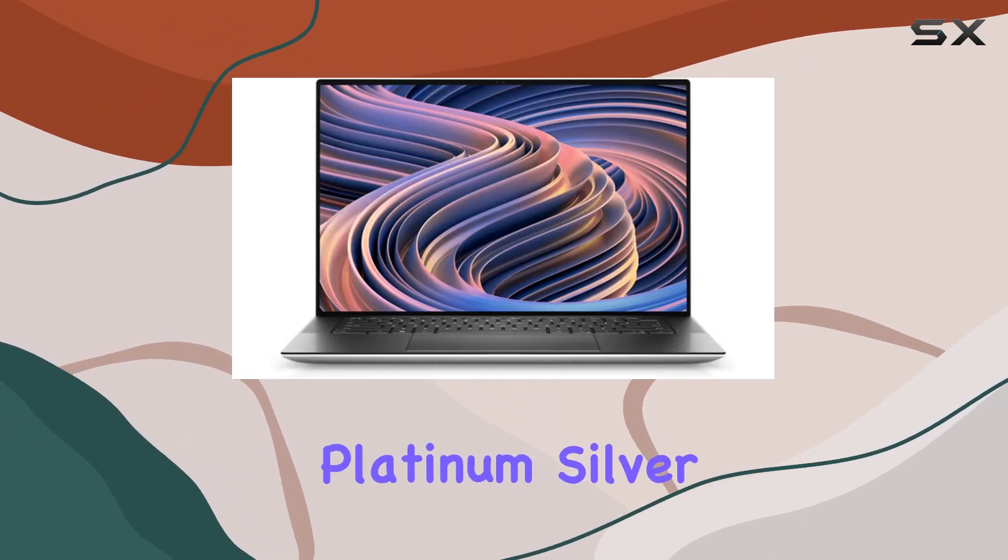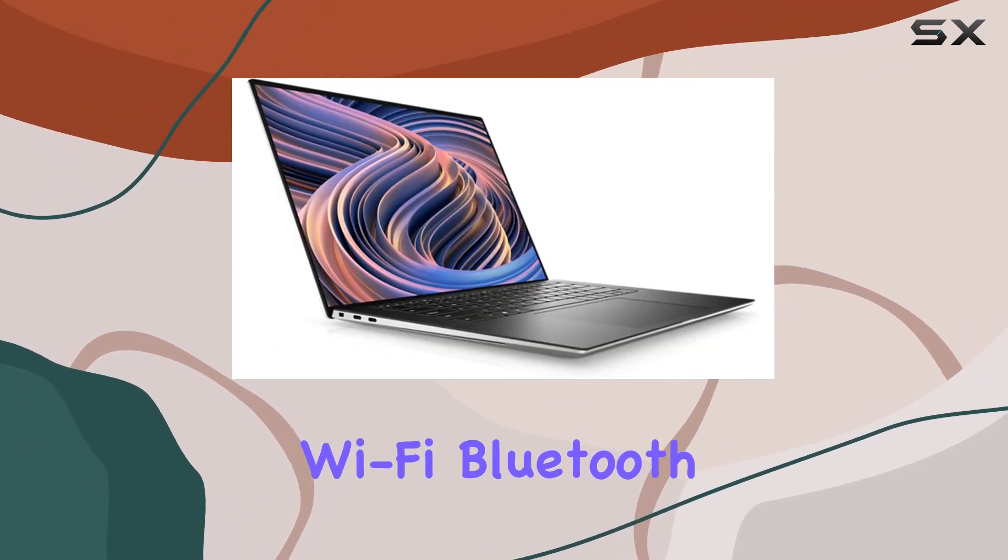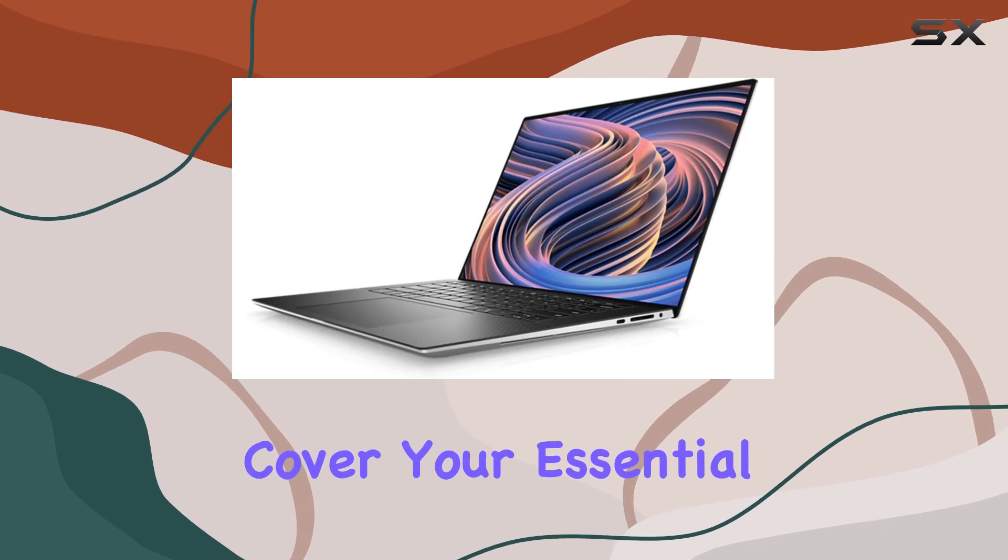The Platinum Silver design adds a touch of elegance to the powerhouse. On the connectivity front, integrated Wi-Fi, Bluetooth, and a webcam cover your essential needs.